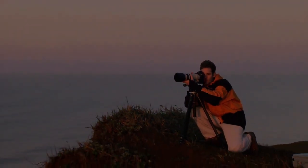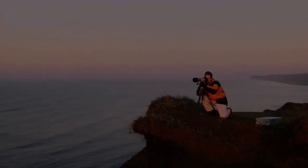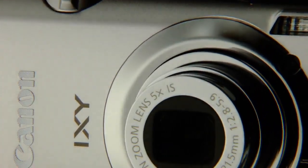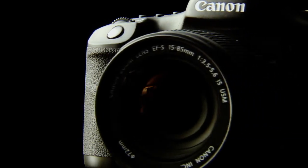With over 70 years of know-how and technological expertise, Canon continues to produce high-quality, user-friendly cameras. To ensure good photographs, it's vital to understand how light is captured and recorded.